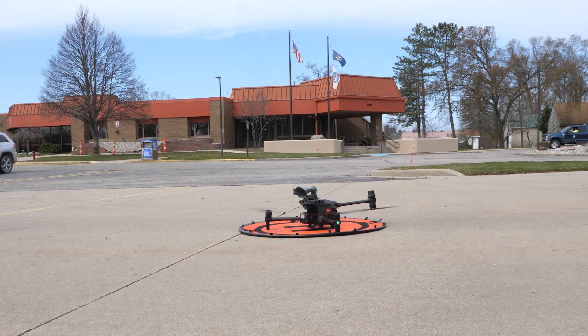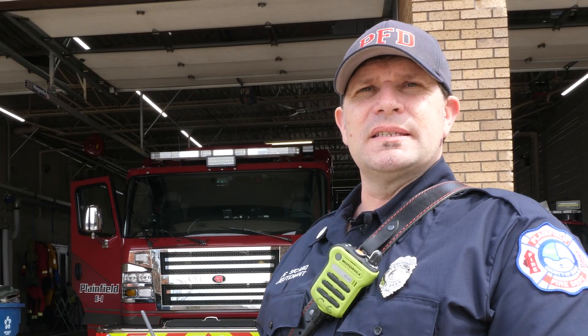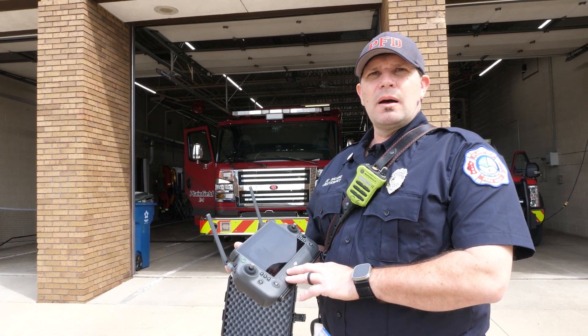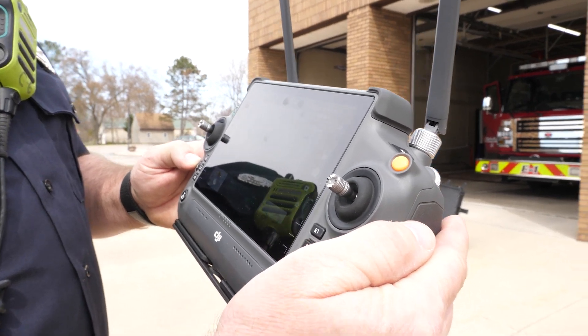Kent County Emergency requested last weekend that we deploy our drone for investigation on the Grand River. We were able to use the process of mapping, drop pins, and see the water level moving, and give that information to Kent County Emergency.